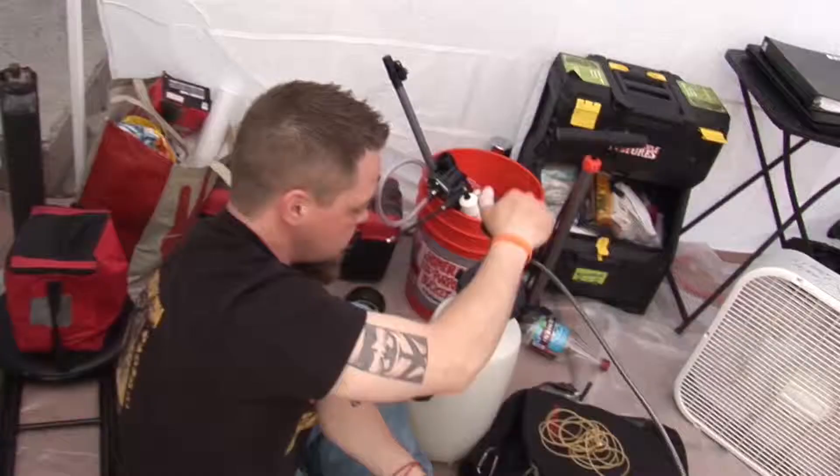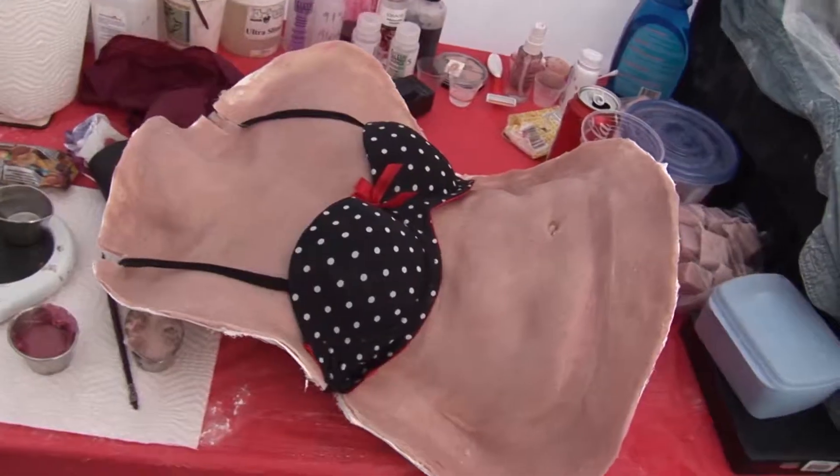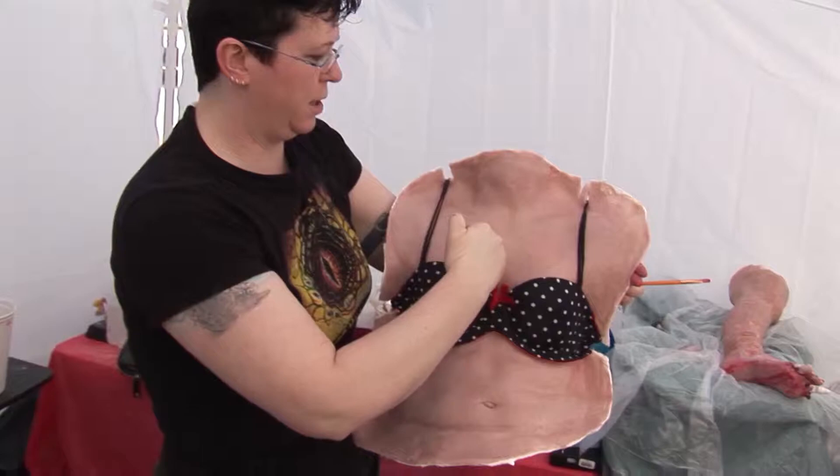We've got to power through them all because at the end of the night we have the big final scene of the film. We are sealing the heart right now, which is connected to a pump so that it actually beats. The chest piece is supported by the plaster shell except for right here where she's going to stab and pull the heart out.